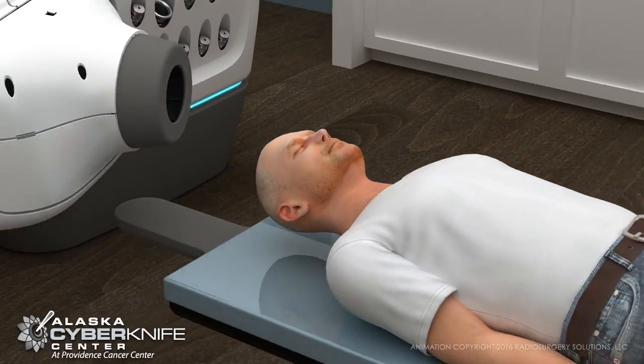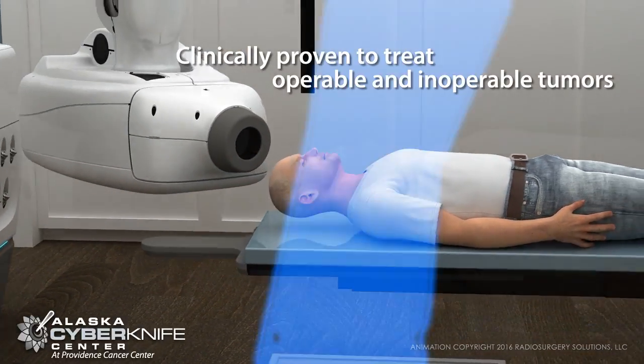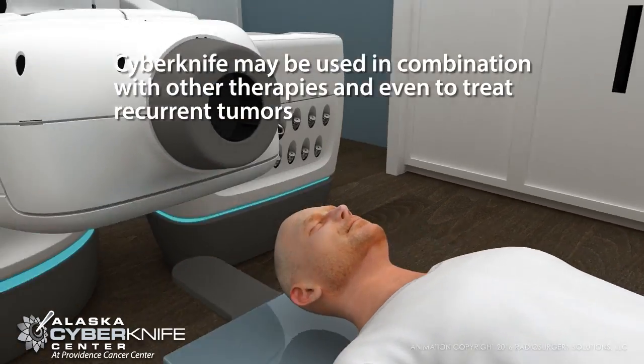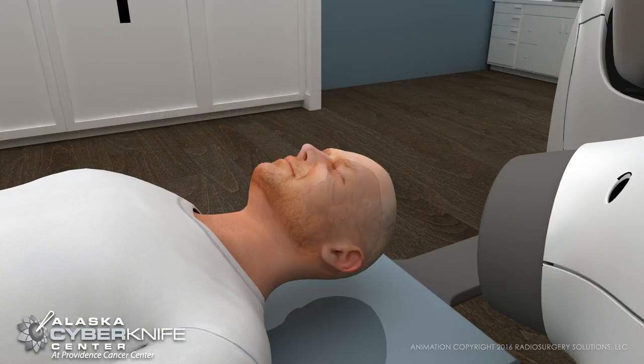CyberKnife is the most advanced robotic radiation system available and is clinically proven for the treatment of both operable and inoperable tumors. It is safe and effective when used in combination with a variety of other techniques, giving new hope to patients with recurrent tumors, even those with a history of previous radiation.